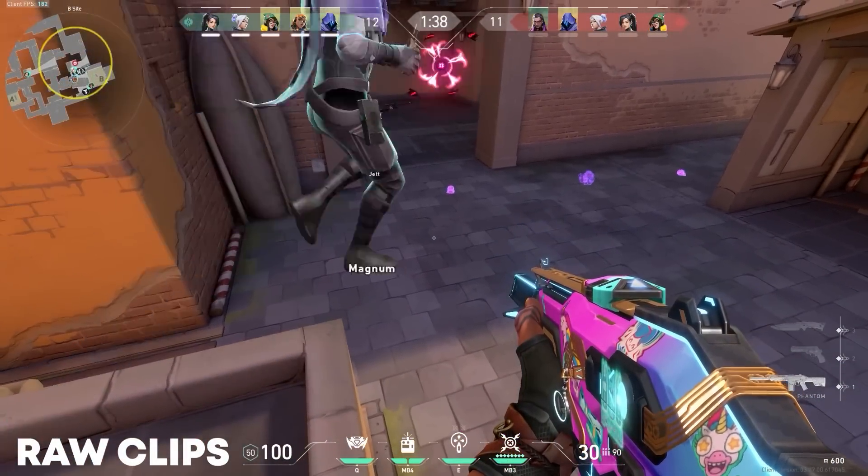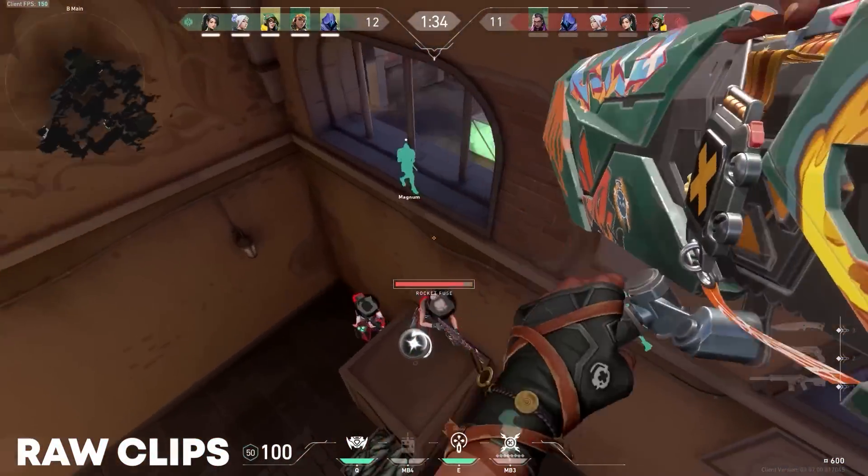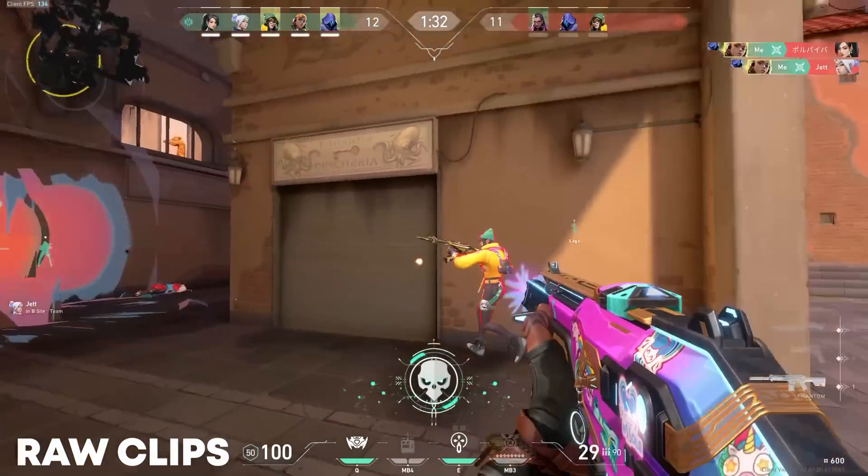So I was playing ranked, and I asked my Omen to flash B main if he heard him. So he did, and I jumped in to try and capitalize on the situation, and I got four kills — one of the best in the match by that point.